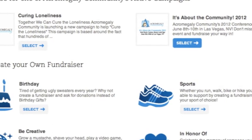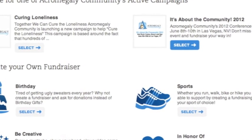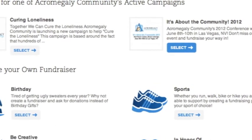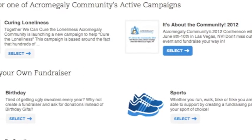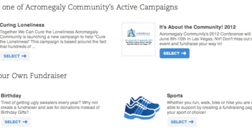You can also donate to yourself, which we definitely recommend doing in the beginning — maybe $10 or $15, whatever you can spare. Then make sure you get your page out there and share it as much as possible. Tell your story, tell people why you need to go, tell them why it's important. This page allows you to tell your story, get your message across, and raise money.